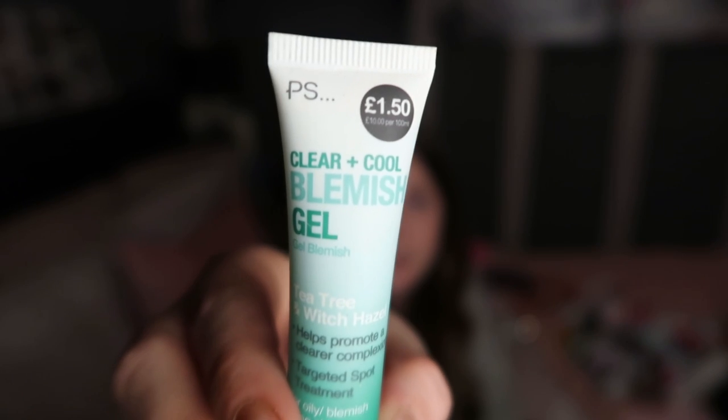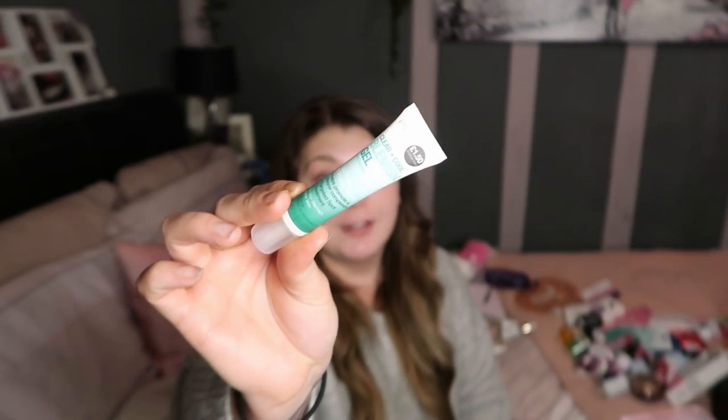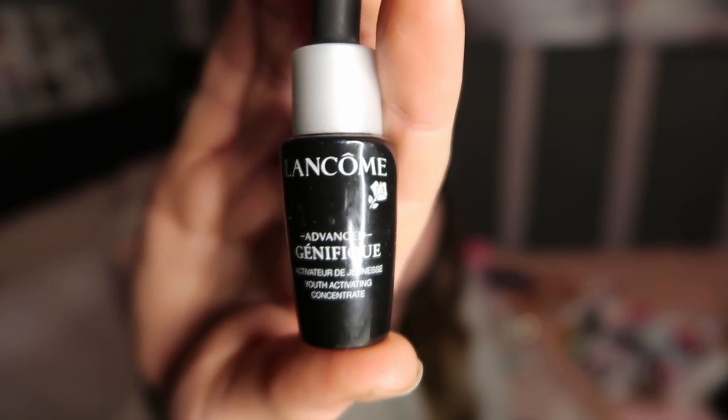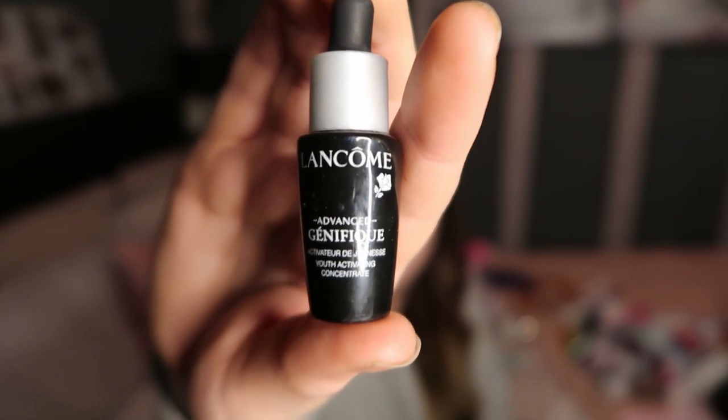I picked this up from Primark ages ago - it is the clear and cool blemish gel with tea tree and witch hazel, and I actually really got on with this so I would highly recommend it. Also, this is really random but when I picked up my Gucci Rush perfume last year I got a little gift set which had a Lancôme youth serum thing in it, and I actually really, really rated that. It is really nice.